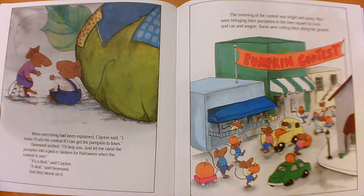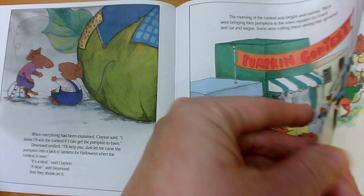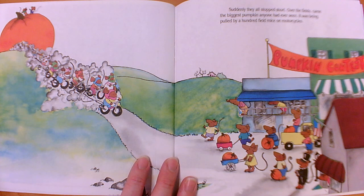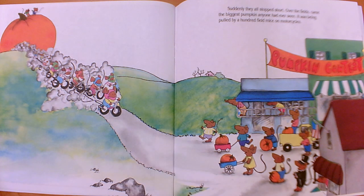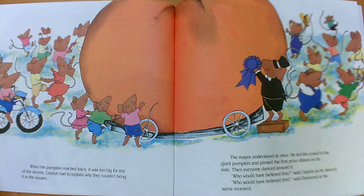The morning of the contest was bright and sunny. Mice were bringing their pumpkins to the town square by truck and car and wagon; some were rolling them along the ground. Suddenly they all stopped short — over the fields came the biggest pumpkin anyone had ever seen, being pulled by a hundred field mice on motorcycles. When the pumpkin reached town, it was too big for any of the streets. Clayton had to explain why they couldn't bring it to the square. The mayor understood at once, led the crowd to the giant pumpkin, and pinned the first prize ribbon on its side. Then everyone danced around it.